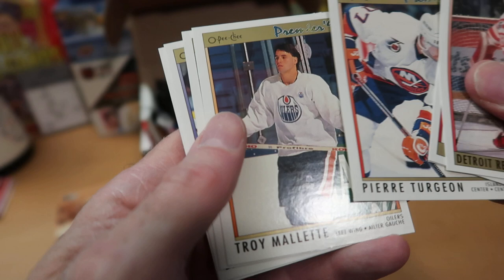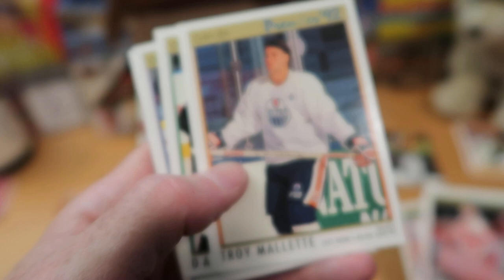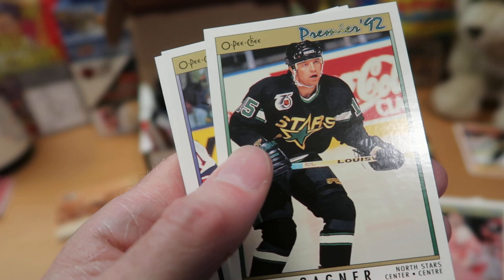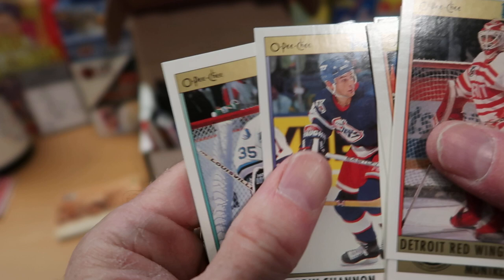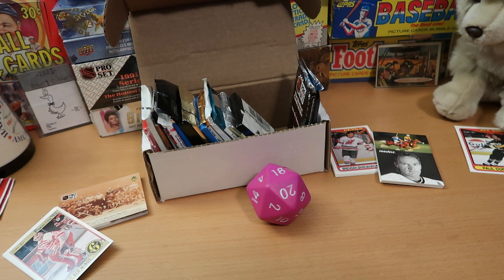Pierre Turgeon, a good center for the Islanders who played for several different teams. Troy Mallette from the Oilers in his warm-up uniform looking completely nonplussed — come on, get a little more excited, buddy. Dave Gagner for the second time today with the North Stars. Darren Shannon from the Jets and Jarmo Myllys from the Sharks — good goalie for them for a bit. That was not great. I'm going to have to roll a fifth pack — apparently I rolled five last week, so perhaps that's the new norm for Dorking with Dice on Ice.